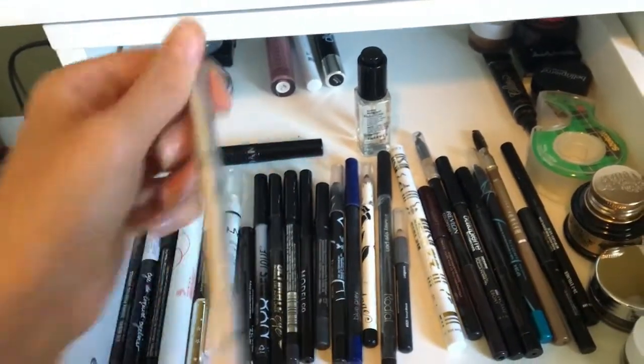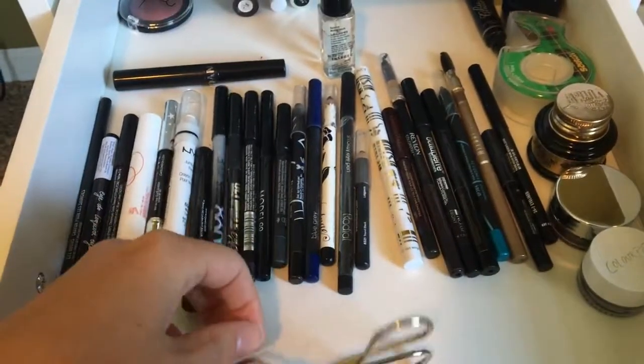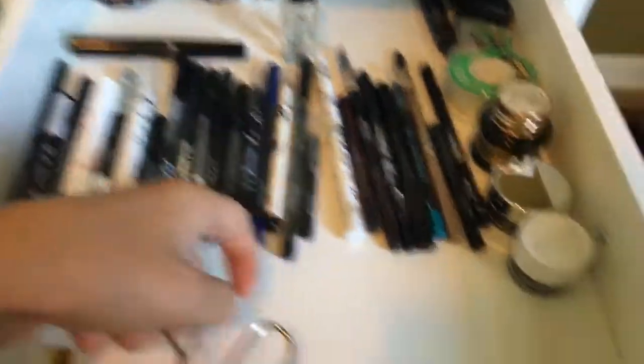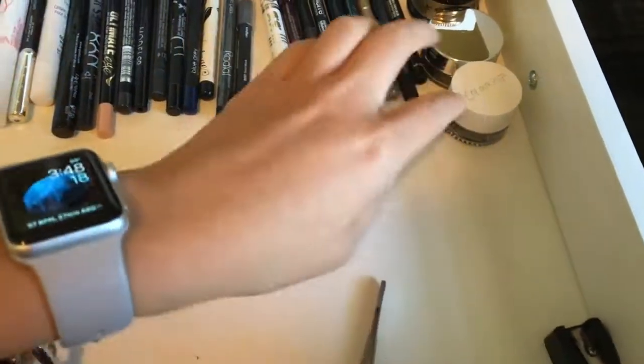I got it in a BoxyCharm too — I love BoxyCharm so much. I just wanted to try FabFitFun boxes for a little while, so that's why I stopped. This is my eyelash curler, and then your girl's got some tweezers and a pencil sharpener in here.